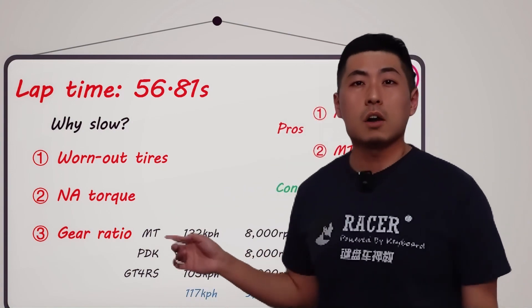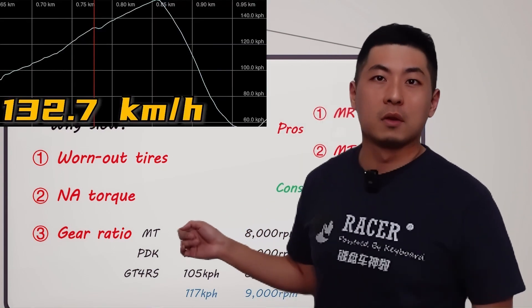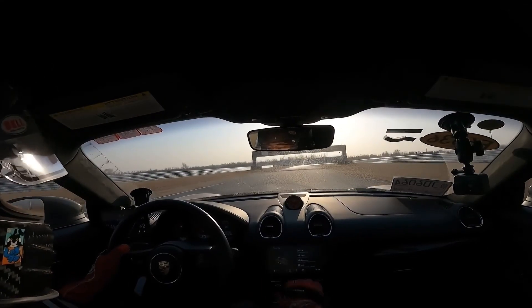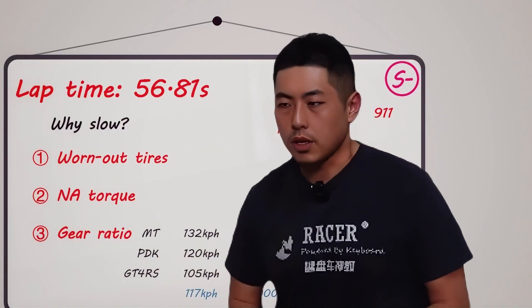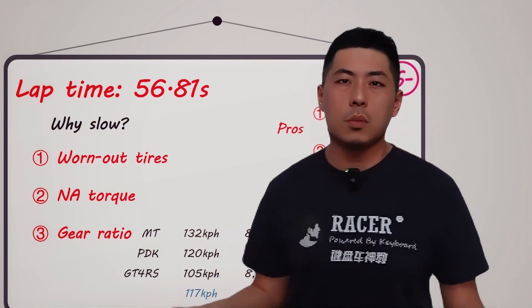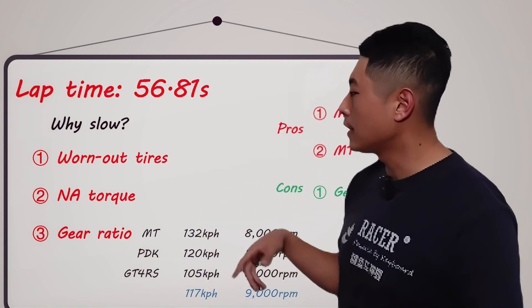How fast can this car go in second gear at 8,000 rpm? 132 km per hour. This is the longest second gear I've ever seen. On the racing circuit, you only use third gear for a second or two before you have to shift back down to second. If a naturally aspirated engine car wants to be fast, racing needs a very close gear ratio. Also, with a manual transmission, you can't do left-foot braking, and each shift wastes some time — another point where manual doesn't match up to a PDK.